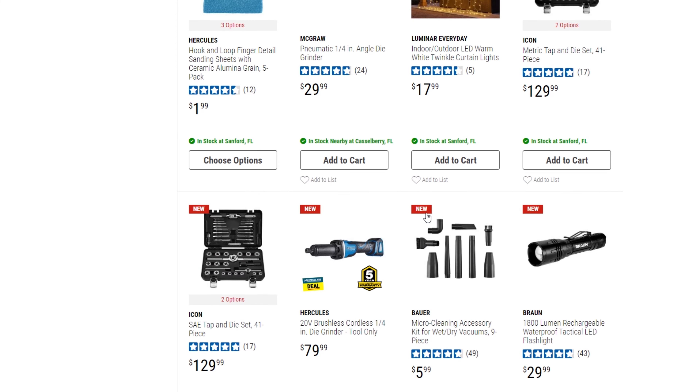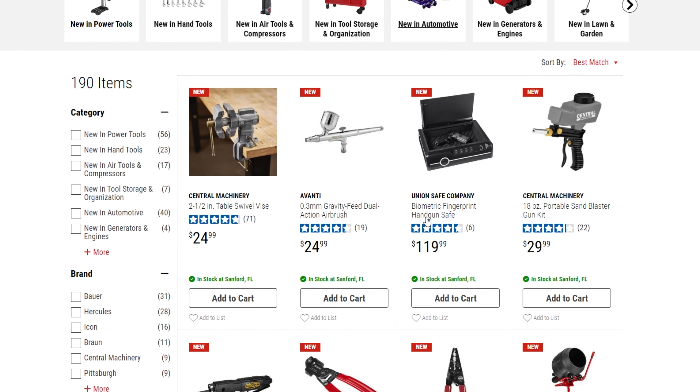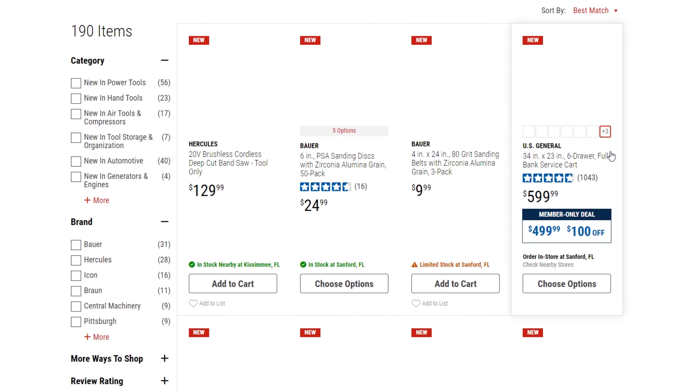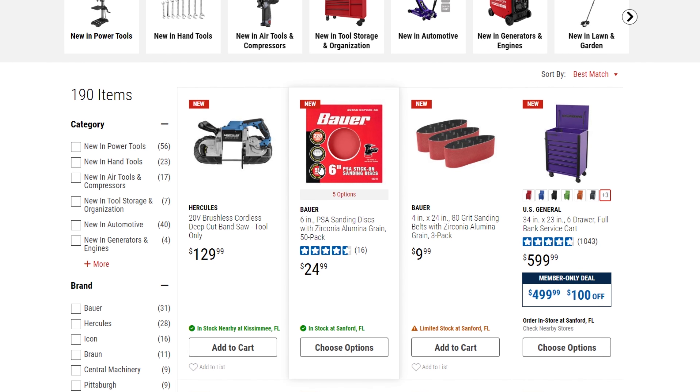All of these items right here are new. Let's go back to page one and browse through the new items, then I'll get to the coupon. This is new — the deep cut bandsaw, 20 volt, $129. You cannot use the coupon for this one due to restrictions. There are also some new sanding discs.